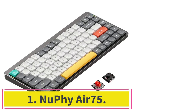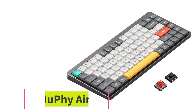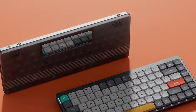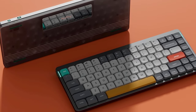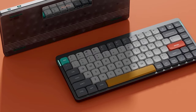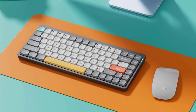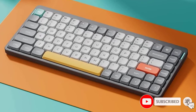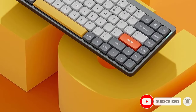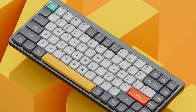Starting at number 1: the NuPhy Air 75. If you split your workweek between home and the office, we recommend the NuPhy Air 75. This compact unit offers an exceptional typing experience comparable to higher-end options like our top pick, the Logitech MX Mechanical, and its low-profile and compact design make it much easier to toss into a backpack and travel with. It also includes versatile connectivity options and great system compatibility.